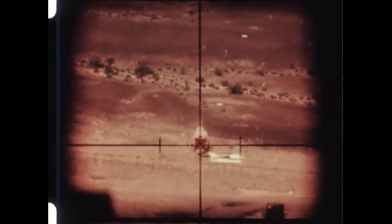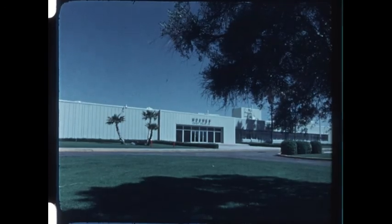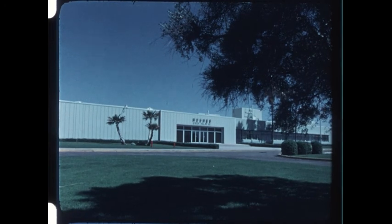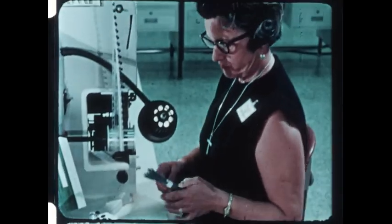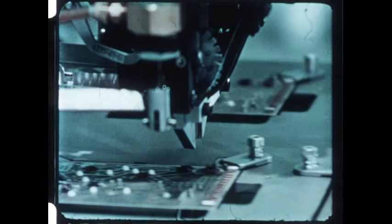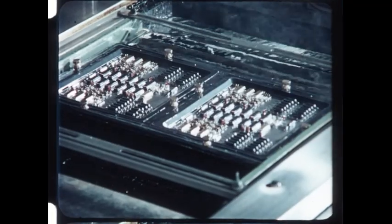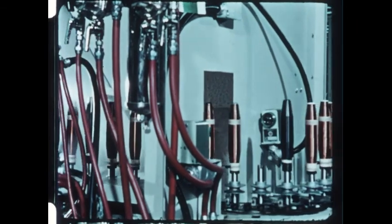TOW's extreme accuracy and reliability are, to a large extent, due to automated production. TOW is produced at the Hughes manufacturing facility in Tucson, Arizona. The line employs the most advanced fabrication techniques: automatic insertion of parts on circuit boards, continuous flow soldering, and automatic winding of the control wire bobbins, to name a few.